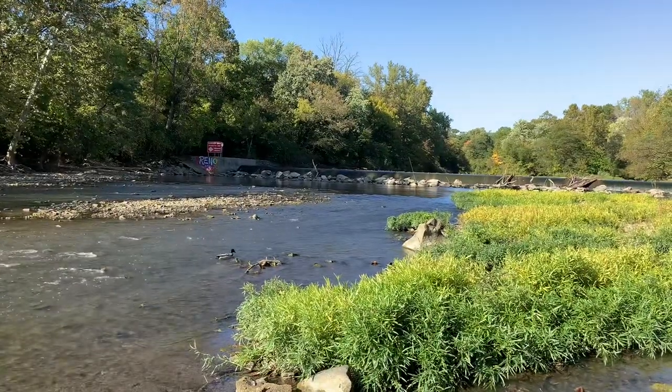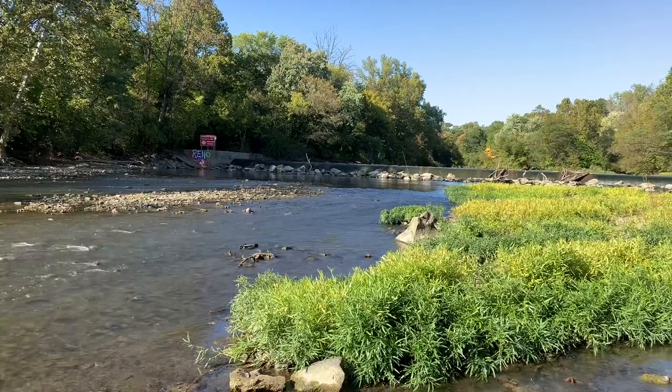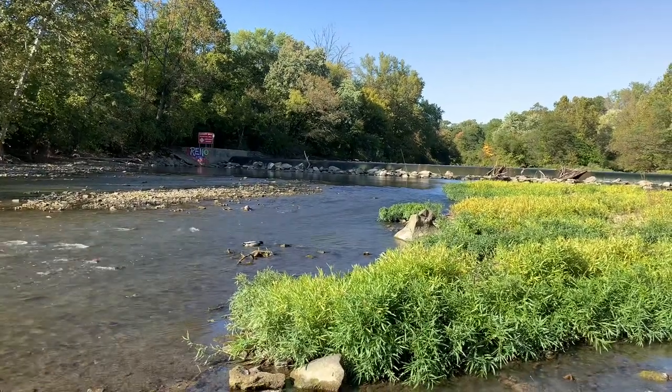Crayfish and their burrows are also a common sight under these rocks along the water's edge. This one is actually sharing its rock with a fishing spider that I didn't notice until editing the video. Though the trash, graffiti, and nearby road noises are hard to escape from, it's clear there's still a thriving community of wildlife along this river.